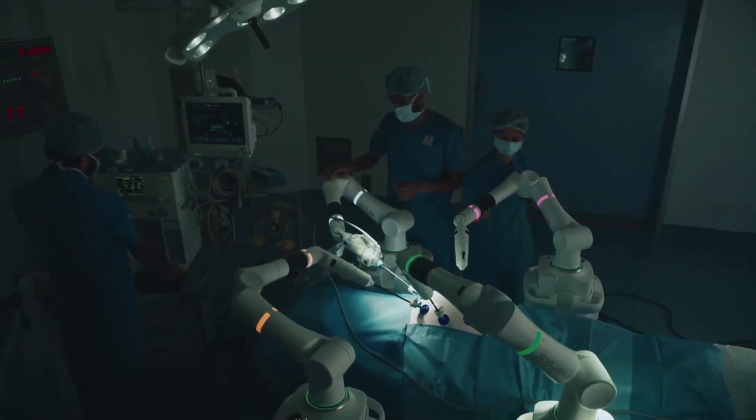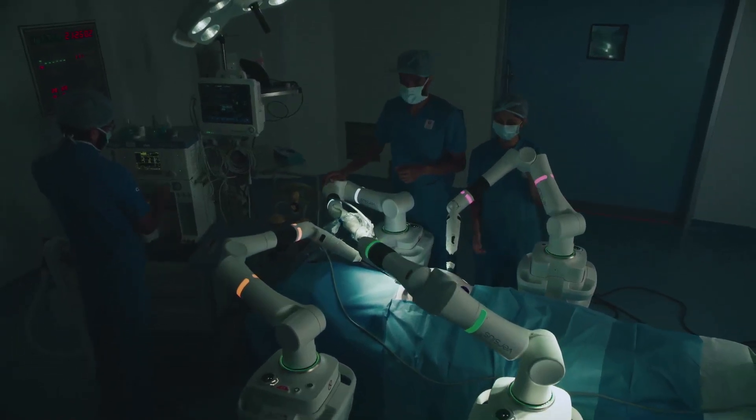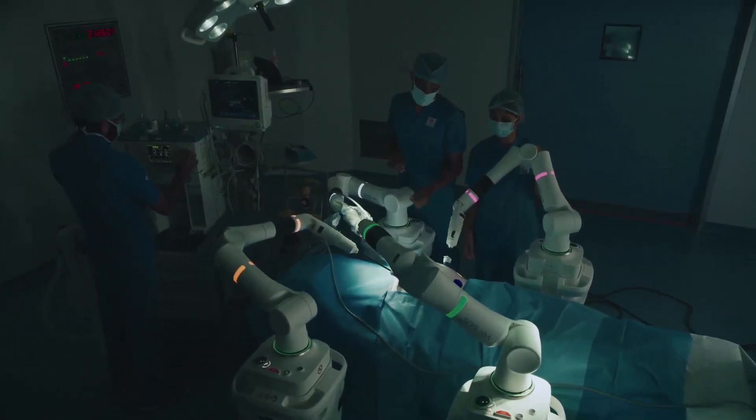We have a team of six surgical oncologists, trained nursing staff, and theater staff who are efficiently trained in virtual and hands-on modes in the wet and dry labs.